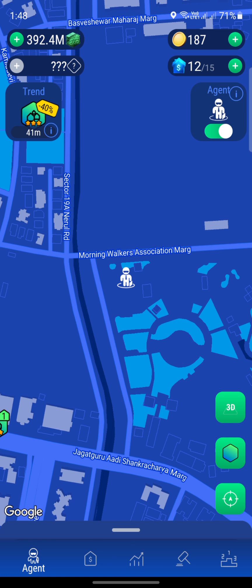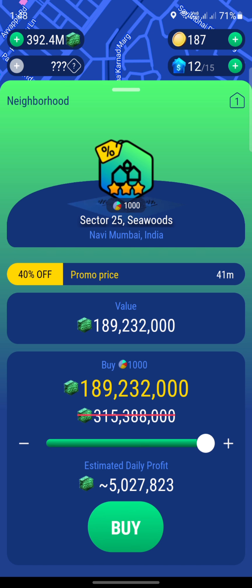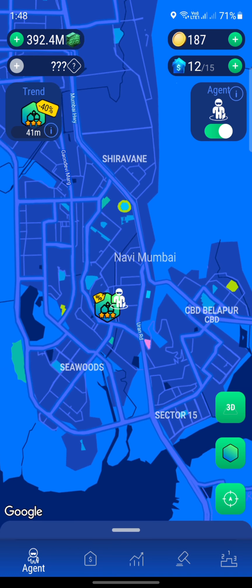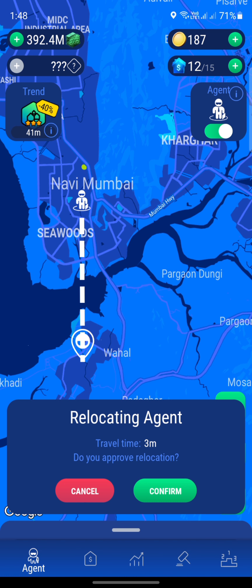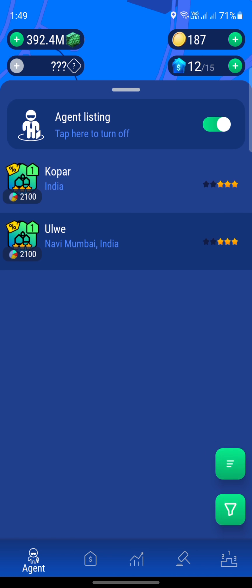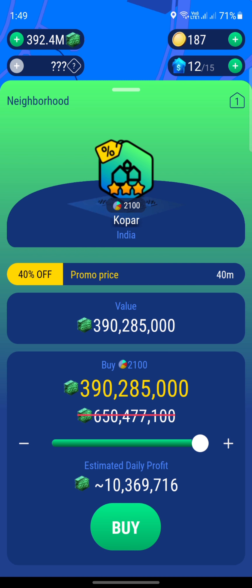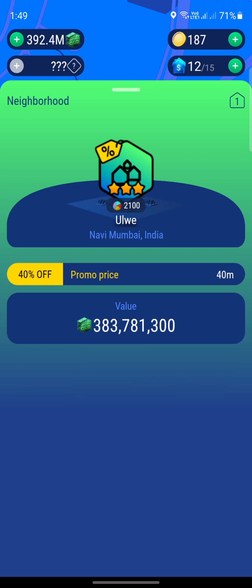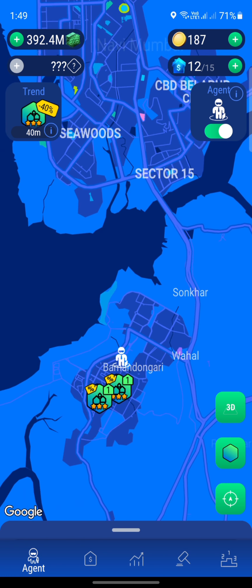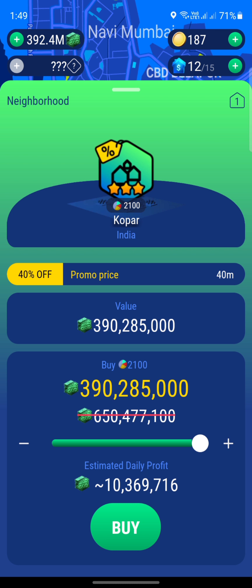I finished watching the ads and here we are in this area. We only have one property worth about $200 million, not much more. But I did find a few properties in this area, so I'm going to move around and see if I can find something really attractive at a good price. After watching another ad, I found a $390 million property called Koper, and the other one is Owe, also about $390 million. These are expensive properties, so I think we should get these two first.